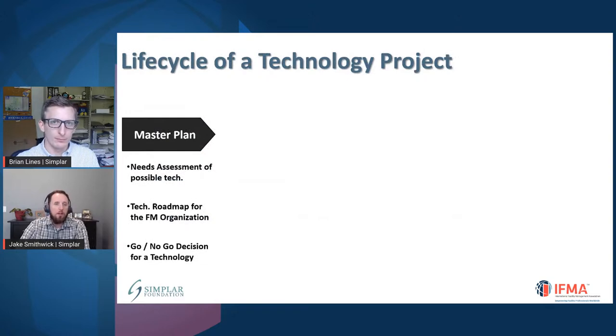When you think about the lifecycle of a technology procurement, there are really a couple of key phases. The first part is the master plan, which sets out the reason why we're doing this particular project. There might be a roadmap for the FM organization, and a really key part of this is the go/no-go decision. Think about all the projects that may not have gone well, and ask ourselves: should we have even done the project in the first place? Many times, an honest go/no-go discussion would warrant serious consideration to avoid a lot of these challenges. That's the first step — have a master plan that lays out the strategy to deliver this project.